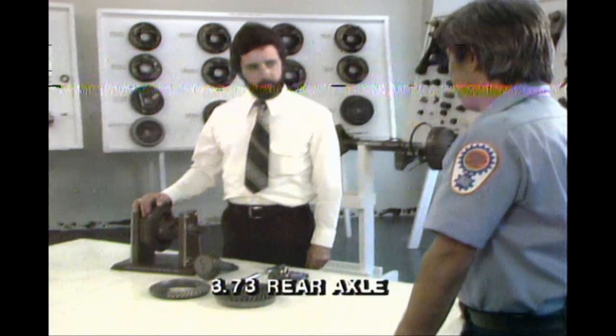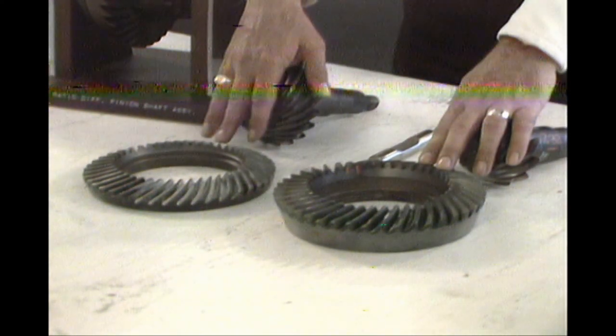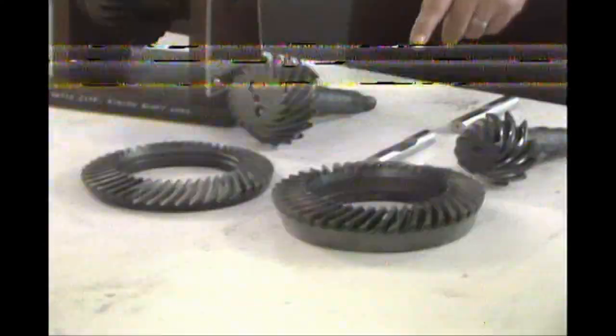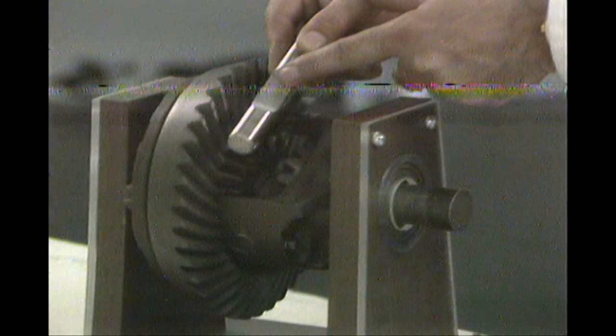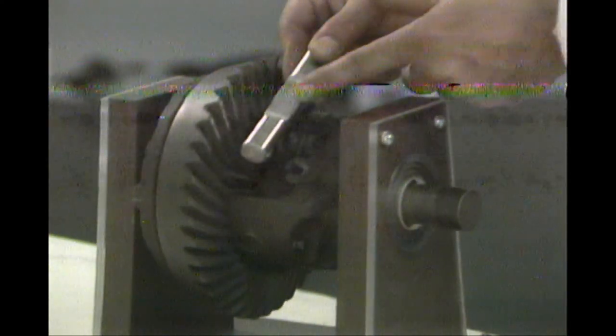This is the 1983 Ranger 3.73 to 1 ratio gear set. This is a 1982 3.08 to 1 gear set. Notice the difference because it involves an interesting change in service. In the thickness of the ring gear, you cannot get the pinion shaft out from the axle shaft — you need to cut a special relief and rotate the shaft.